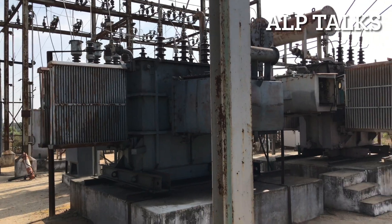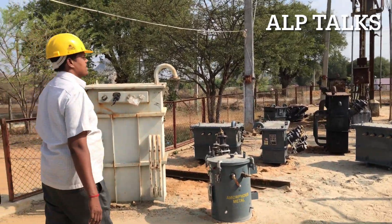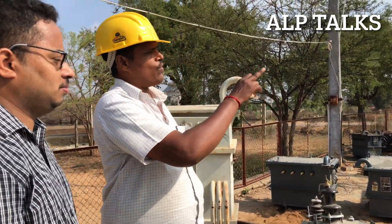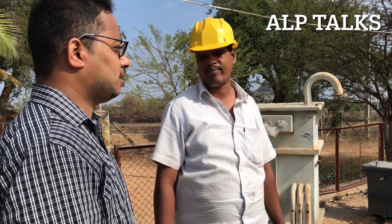This is a step-down transformer. The power is supplied to Canadi, Aayalukurum, Pattocota, and Ramapuram — four different feeders. Each feeder serves a different area. Four feeders are being used here. It is a 3-phase system.